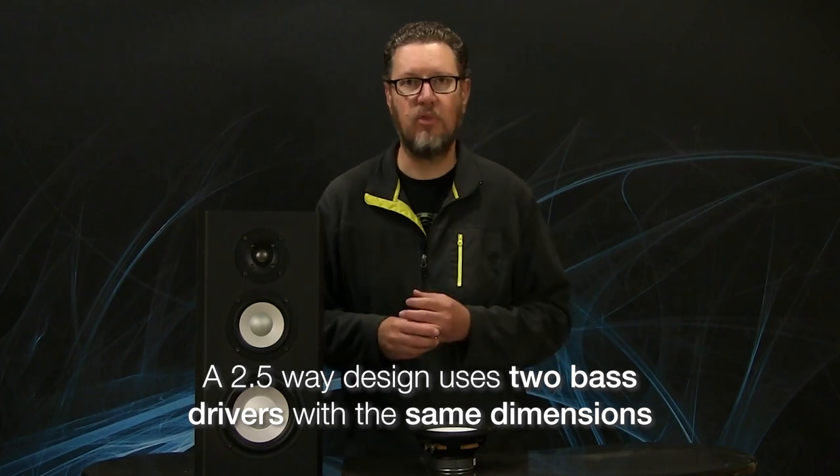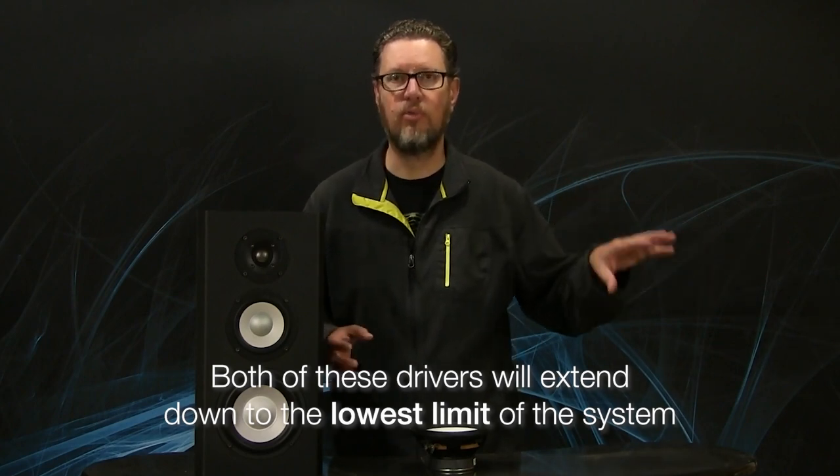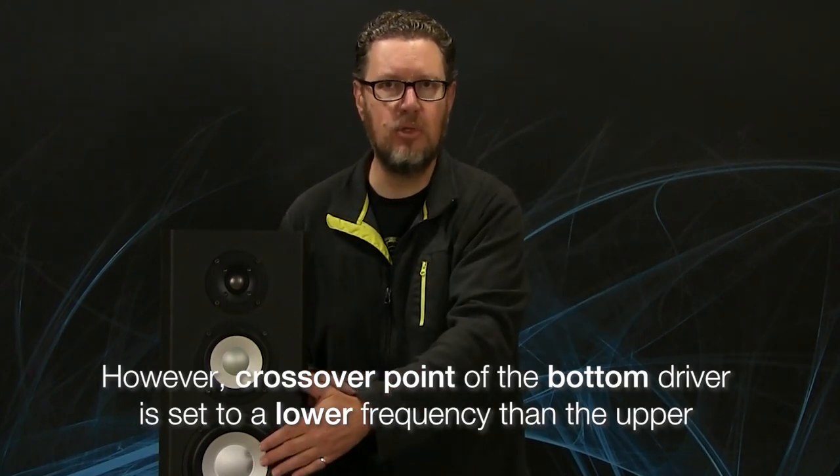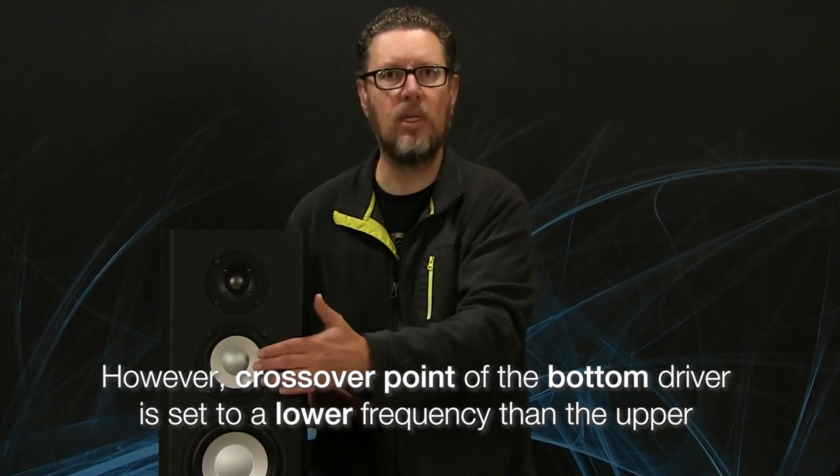In normal configurations, both of those woofers extend down to whatever the low-frequency limit of the system is, so you get the benefit of two woofers producing bass at low frequencies. Where the two-and-a-half-way comes in is instead of having a single crossover point for both woofers extending up into the mid-range and then crossing over to the tweeter, we roll off the bottom woofer a little bit earlier — maybe 200 to 400 Hz — and only the upper woofer actually crosses over to the tweeter.